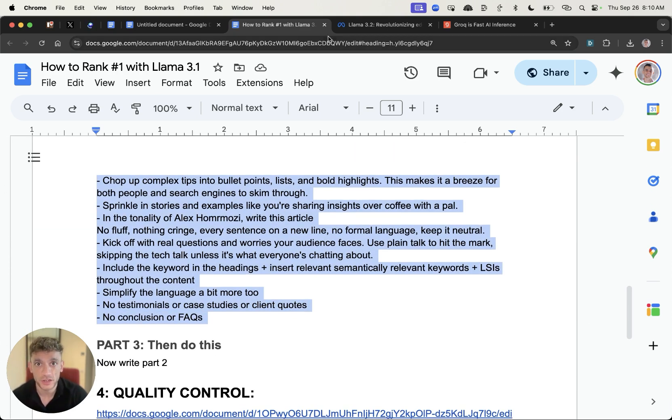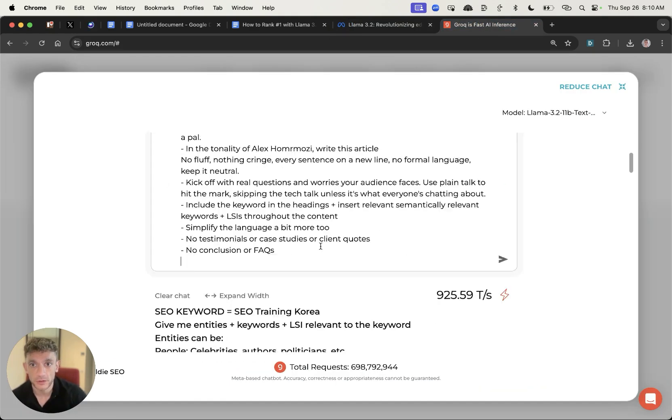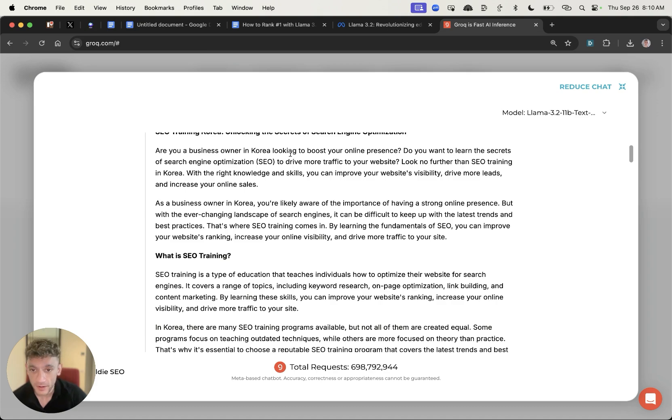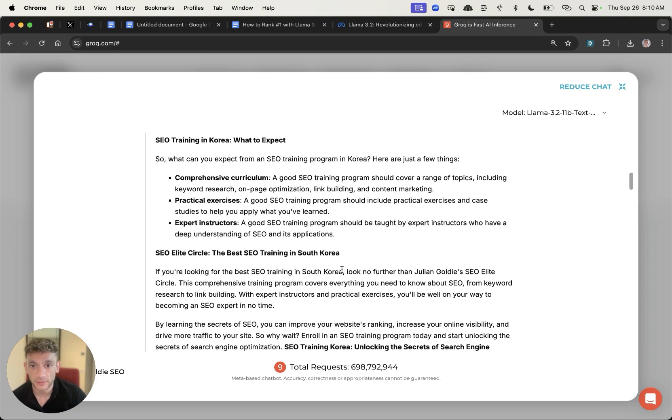I'll compare this versus GPT-4 in a minute. Going back to Groq, I'm going to paste in a much longer prompt to see how long it takes to generate — and it rises instantly, literally crazy fast content, completely for free, nicely formatted and nicely optimized.